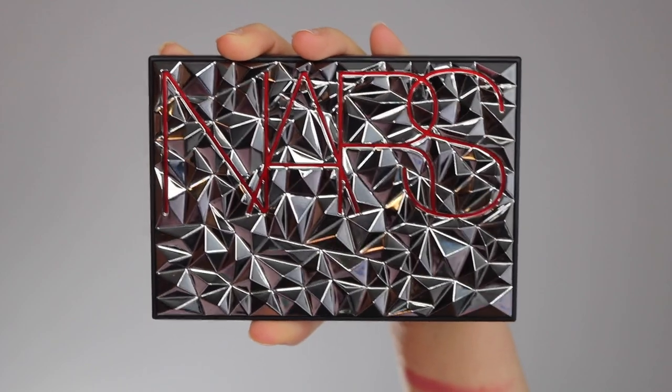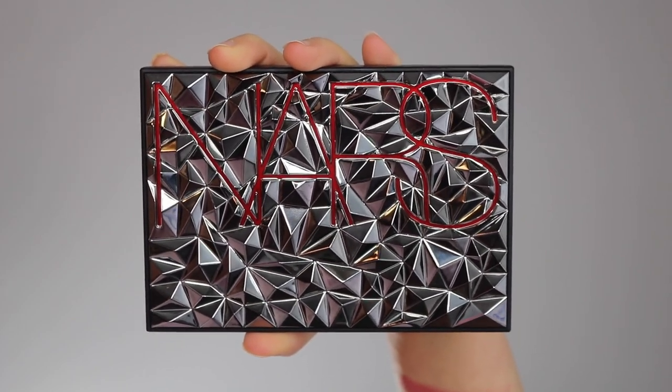This is a six pan cheek palette that features four blushes and two highlighting powders. Let's go into the packaging because, not going to lie, that's probably one of the main reasons I bought it. It has a beautiful spiked cover and of course it says NARS on it. I'm not a very edgy person, but something about this packaging — I really feel some type of way about it.